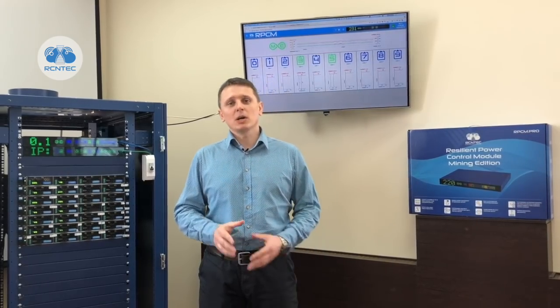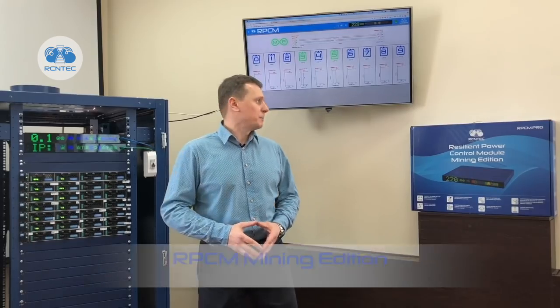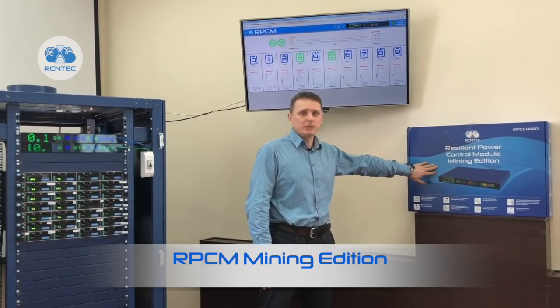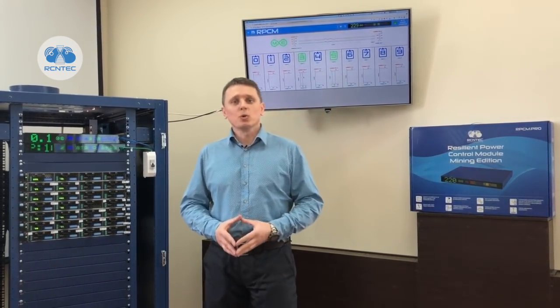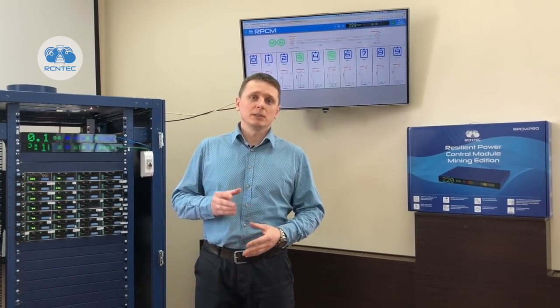One of the modules in our product line is designed specially for customers running cryptocurrency mining operations. It is named the RPCM Mining Edition. It is a super-smart power distribution unit with a total current capacity of 63A, which is about 15 kW, and 10 outlets to connect mining equipment.